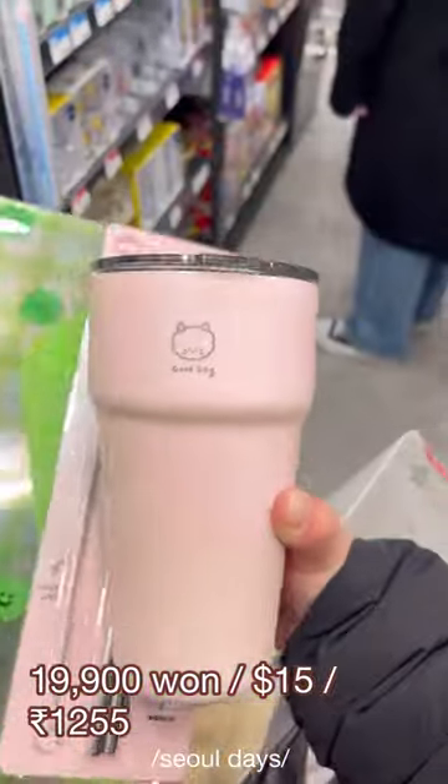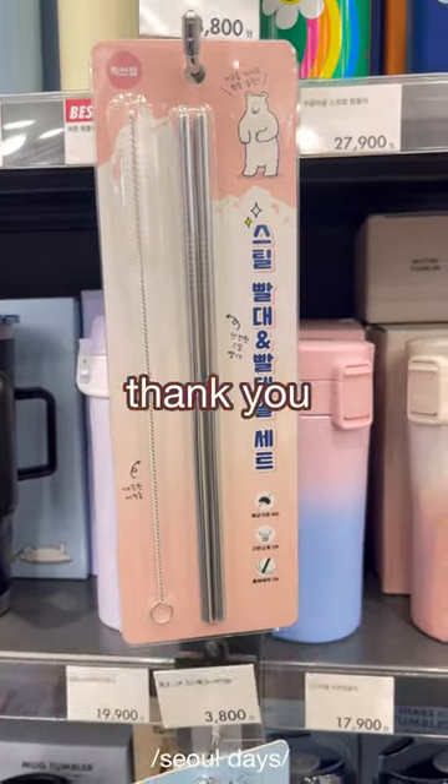My final stop was Art Box, where I bought a button file for my class notes, a Stanley cup to put my latte and matcha in, and steel straws that came with a cleaner. Thank you for watching — see you again!